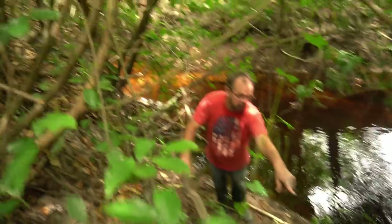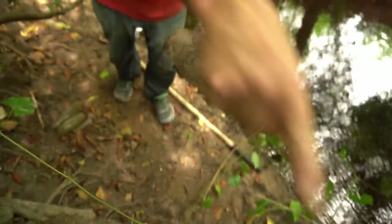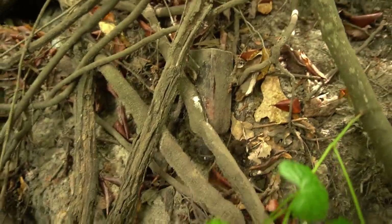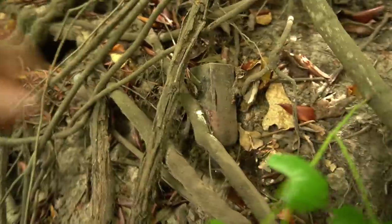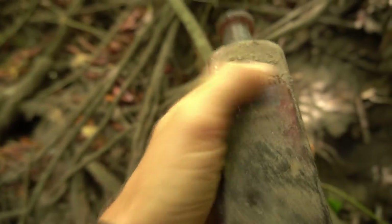Dad said he saw a bottle coming out of the bank, so I'm running down. Look at that - he pulled it out of the bank. That's old! There's two cork bottles right there. What's going on? Whoa - there are two cork bottles coming out of the bank here. Look at that. One more over there too!